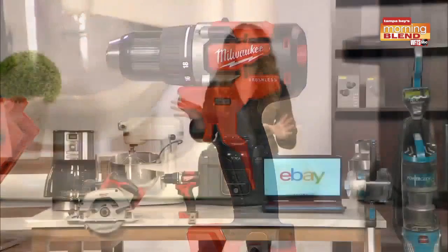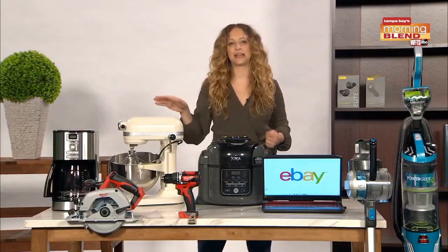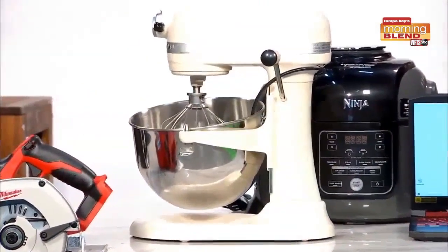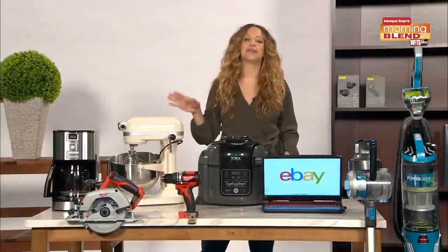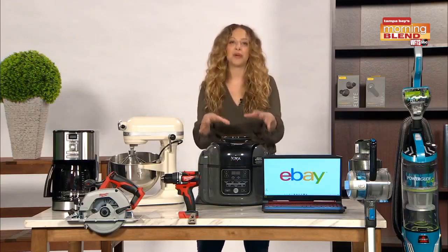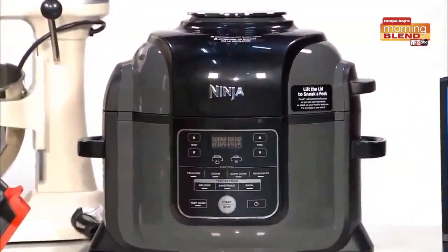I've been spending a ton of time in my kitchen lately, and this KitchenAid Pro 600 Series bowl-lift stand mixer is best of class. I've used mine for years to make cookies and now all the sourdough that I'm baking and eating. It normally retails for $350, but refurbished on eBay it's just under $280. And check out this Ninja Foodie Pressure Cooker — normally $259, but refurbished on eBay, 46% off at $139.99.